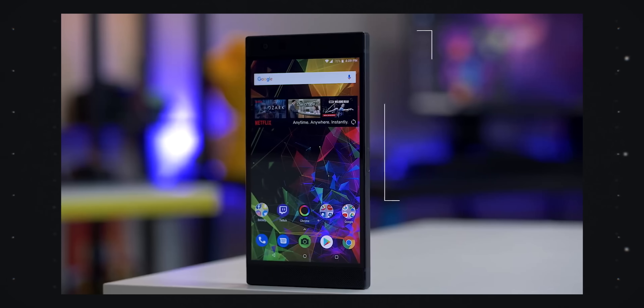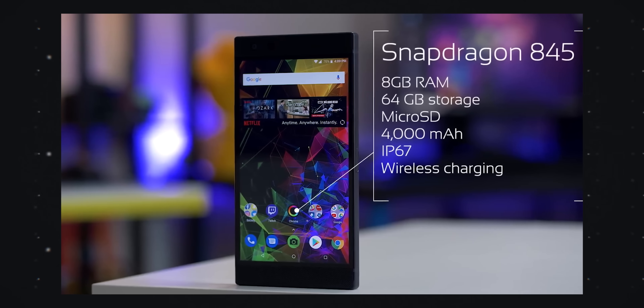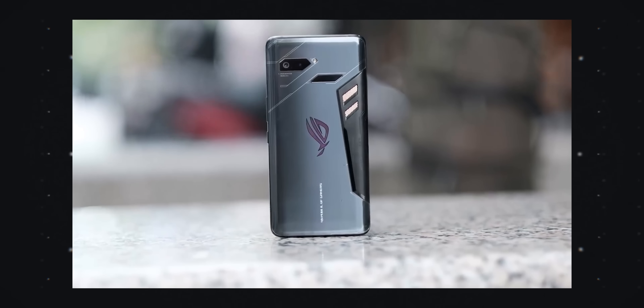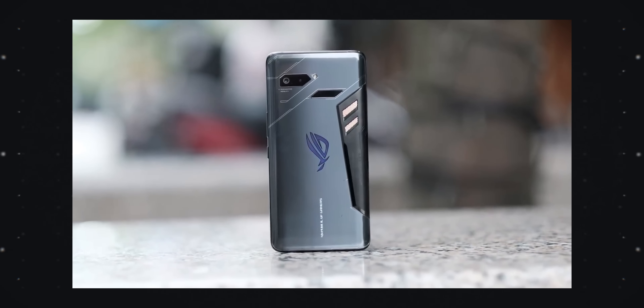About two years ago, Qualcomm had another flagship chip out — the Snapdragon 845. You probably remember that one. This was about the same time that a lot of gaming phones were starting to come out. We saw the Razer Phone, we saw some phones from Red Magic, and Asus in particular went to Qualcomm and said they were making the ROG Phone and wanted it to be the best gaming phone around.